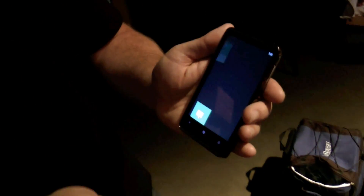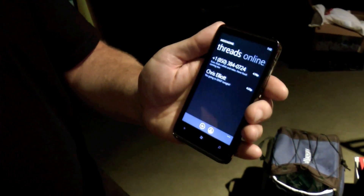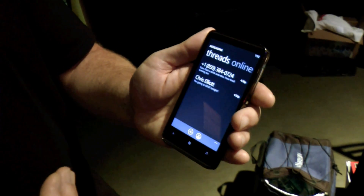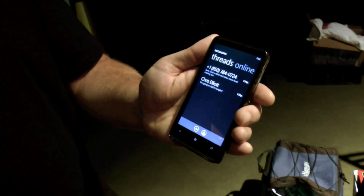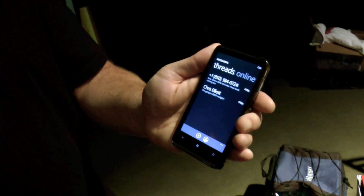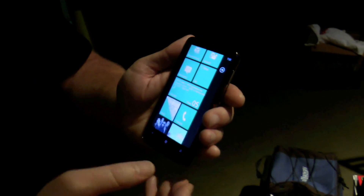They've also got what they're calling Threads. The idea behind that is starting a conversation in one method — say via text — and continuing it in another. So if someone sent you a message by Facebook Messenger but logged off by the time you saw it, you can continue that conversation by text message while they're on their phone. Different platforms, one communication string.